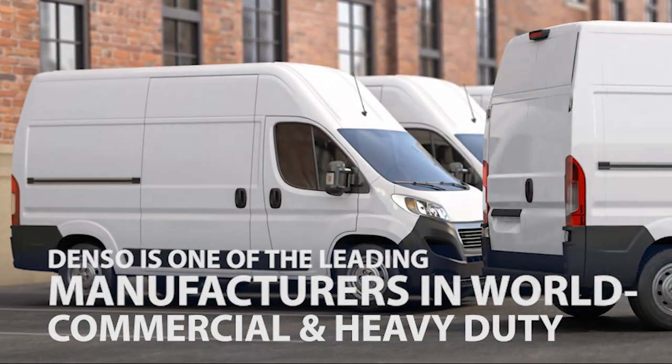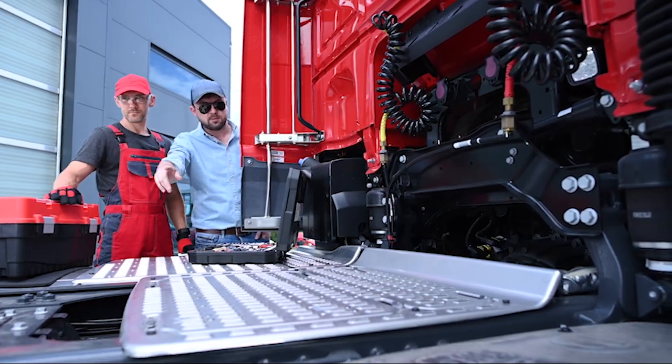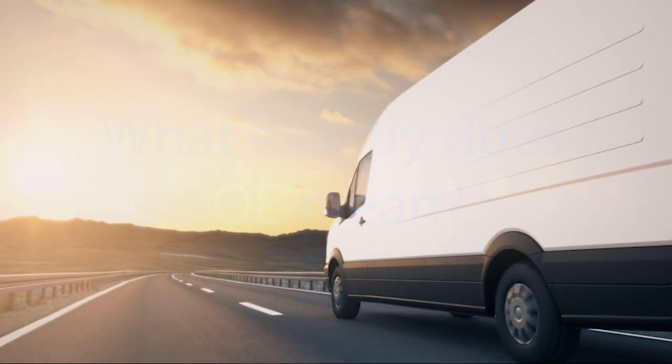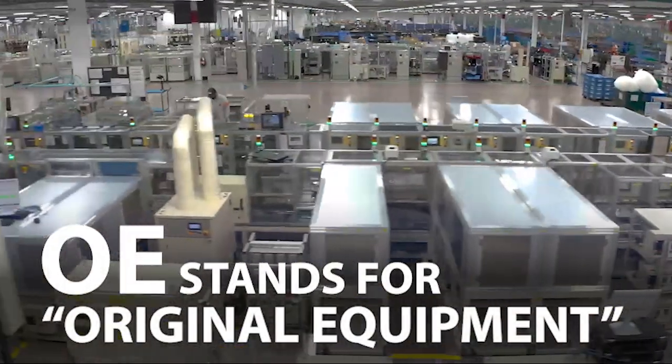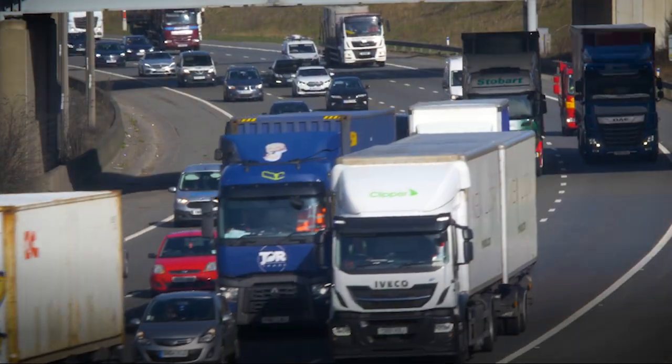You must know how important it is to be an OE manufacturer. So what exactly does Denso manufacturing OE parts really mean? OE stands for Original Equipment, and that refers to the components that are used in the design and manufacturing of the most popular cars and trucks in the world.